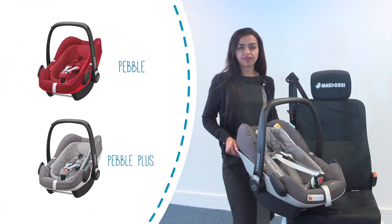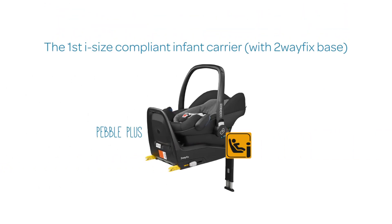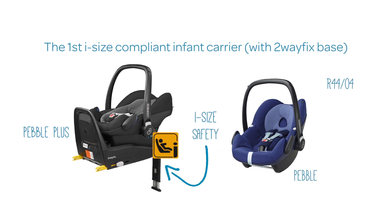Although they might look similar, the Pebble and Pebble Plus are very different infant carriers. The Pebble Plus is the first infant carrier to meet the iSize R129 regulation when used with the two-way fixed base, whereas the Pebble complies to the older R4404 regulation.